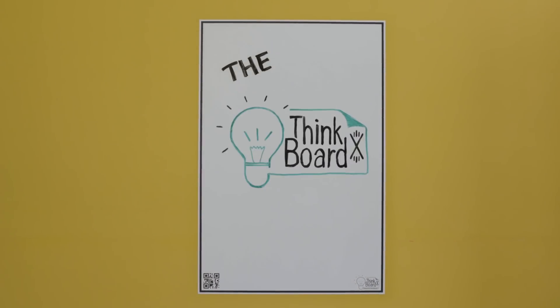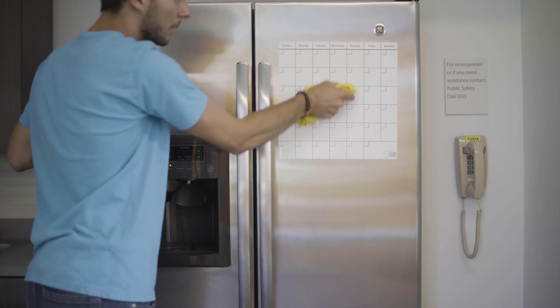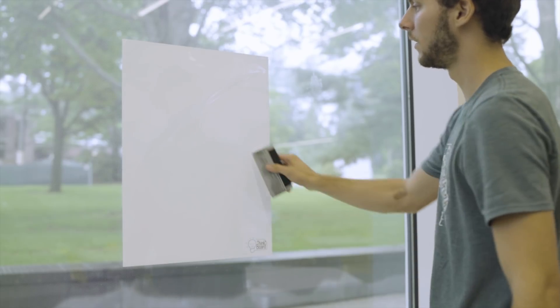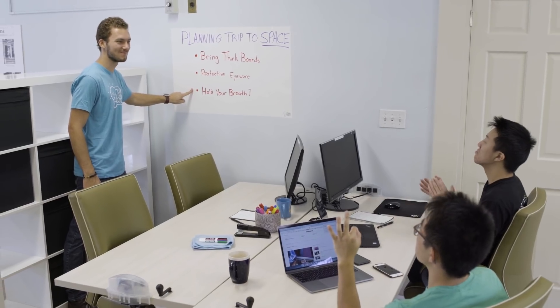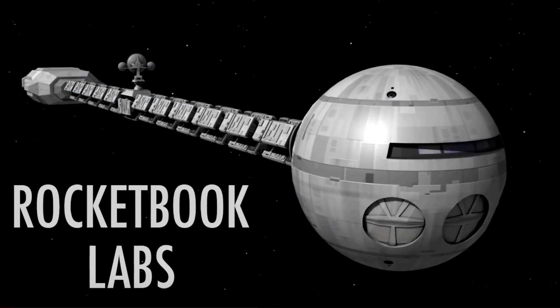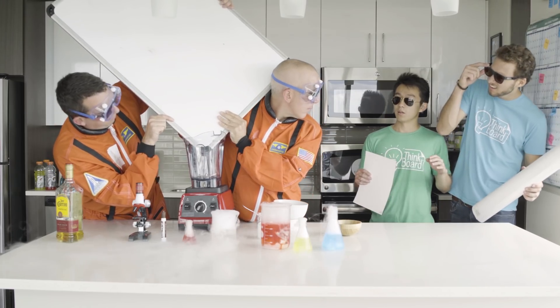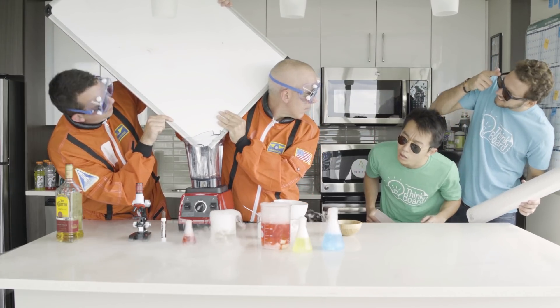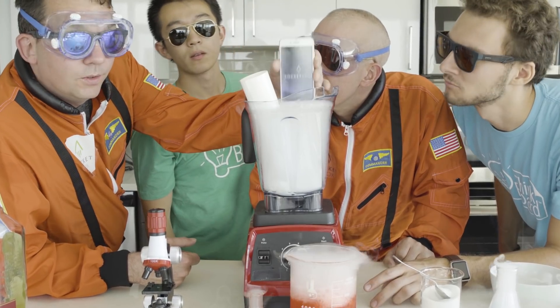Introducing the ThinkBoard X, powered by Rocketbook. For the past four years, we've been converting surfaces of all shapes and sizes into a creative writing surface. But why stop there? This time we're reaching for the stars to create the next great thing. We sent our team to visit Rocketbook Labs to blend ThinkBoard with Rocketbook technology, taking the awesome in ThinkBoard and adding the magic of Rocketbook technology.